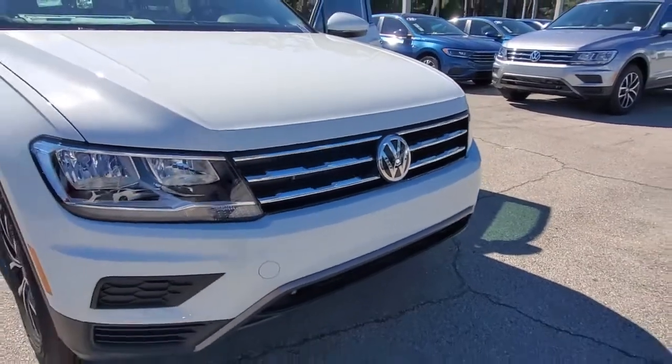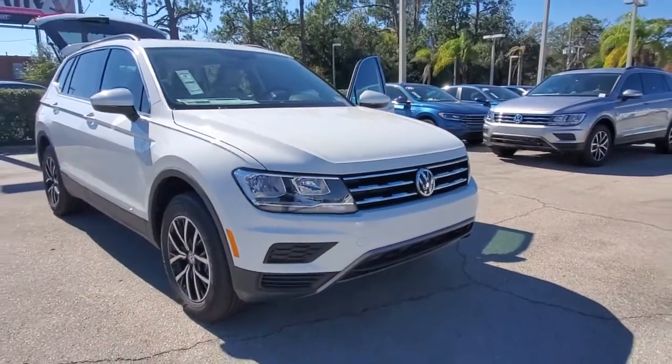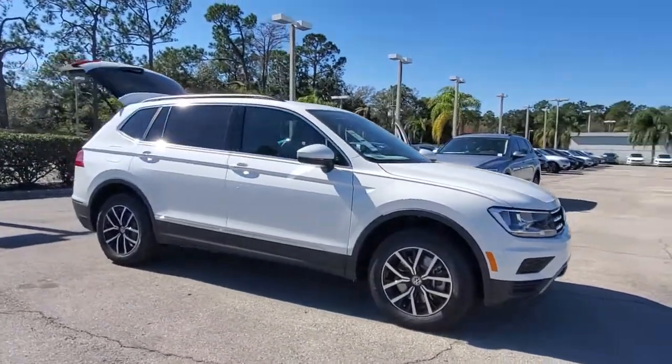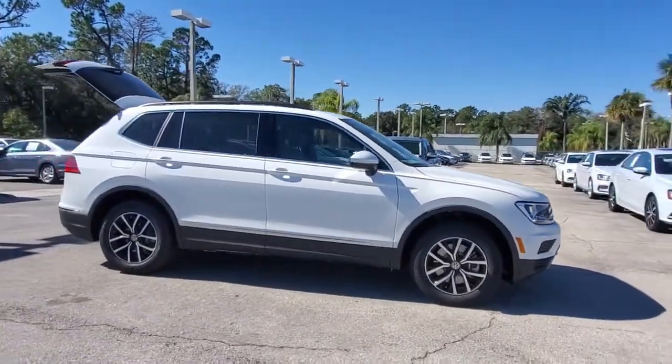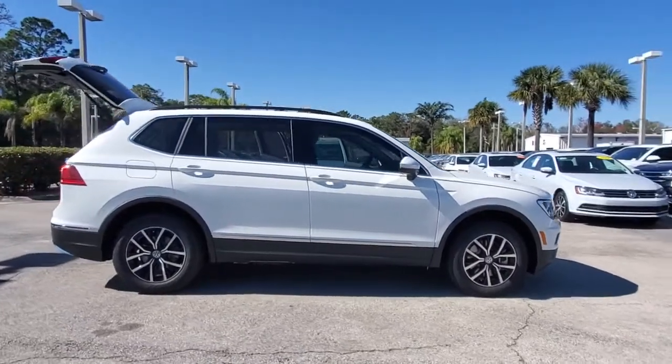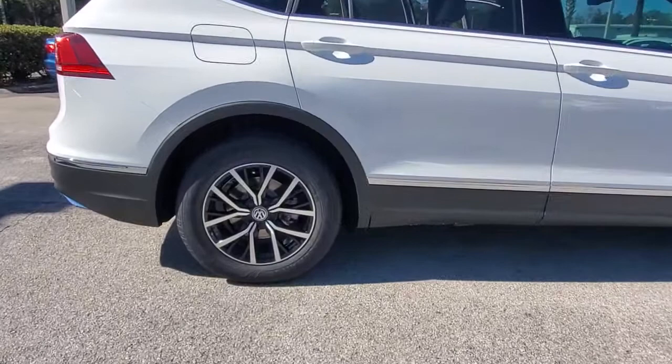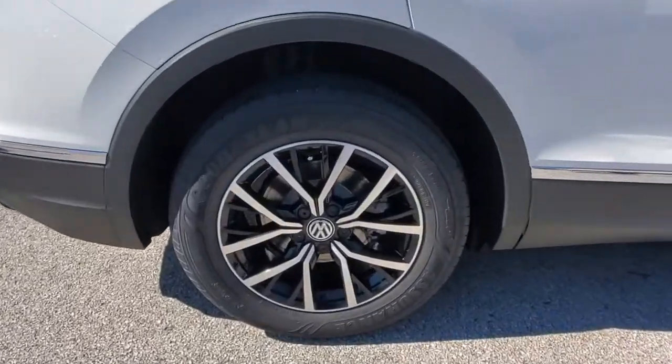You will be amazed by this 2021 Volkswagen Tiguan. Here's a family-minded Tiguan that delivers safety and practicality wrapped in understated style. From its driver-assist safety features to its impressive fuel efficiency and available third-row seating, this convenient crossover has your back.